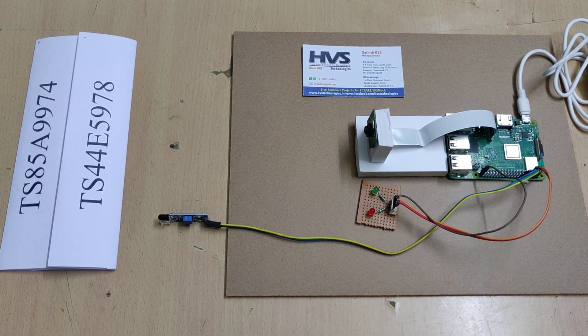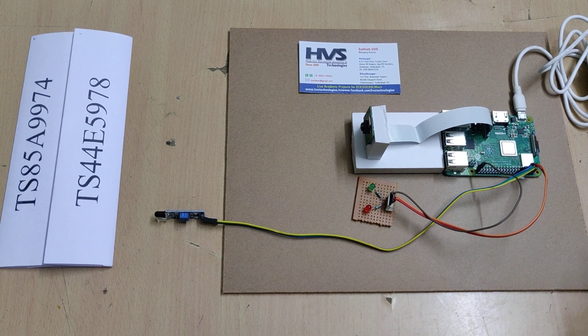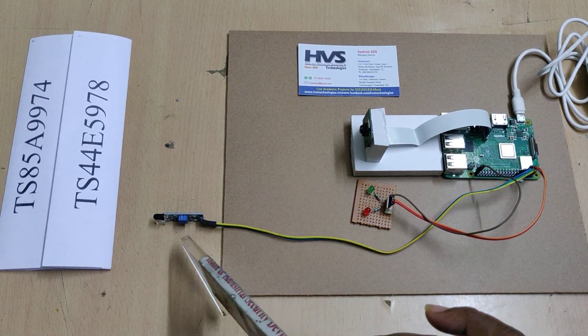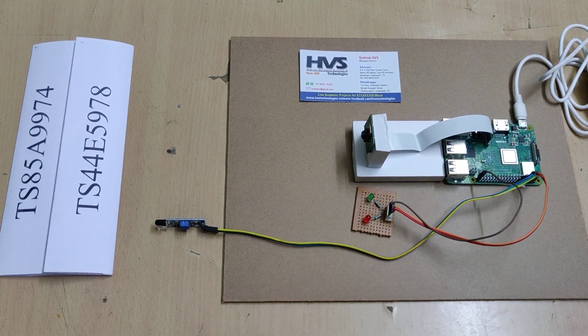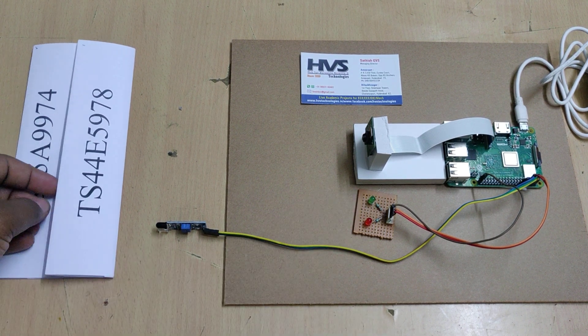Welcome to the demonstration of the no-parking challenge using automatic number plate recognition and email alerts to the authorities. This IR sensor will detect vehicle presence, and this system will be placed at the no-parking zone. Whenever the IR sensor detects a vehicle, the camera will start capturing the image.